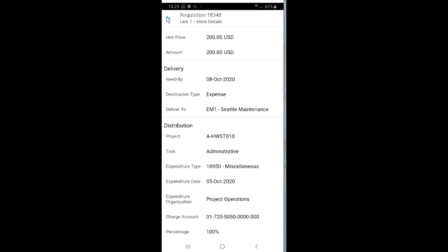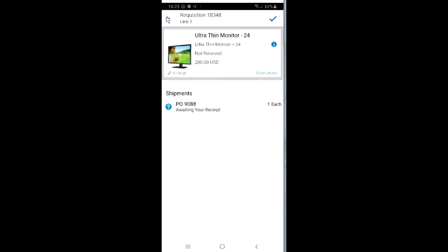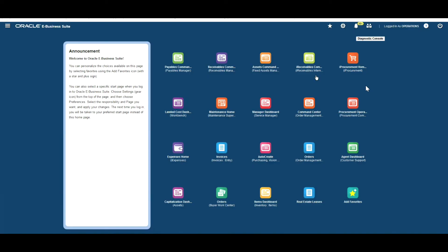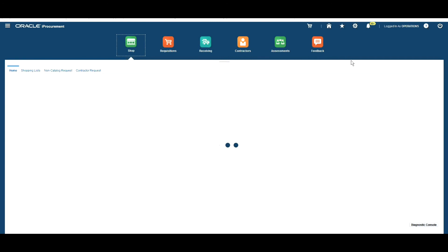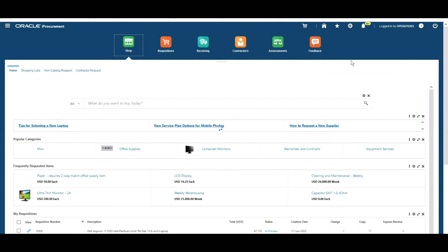If I return back to the requisition information, we can see the details of the purchase order. Clicking on that shows the specific order information: the need-by date, delivery information, and project information. To perform the receipting, it's simply a case of clicking the tick in the top right corner. But we're not going to do that now because I want to show you receipting done through the new iProcurement ECC user interface.